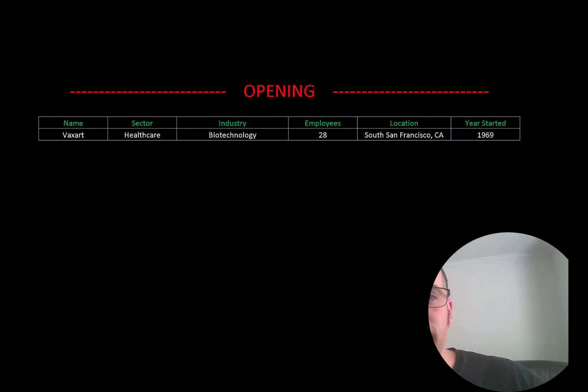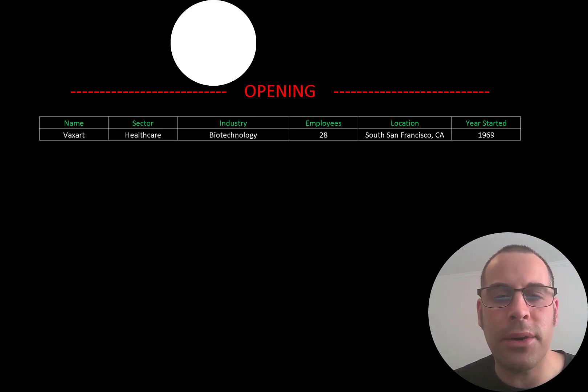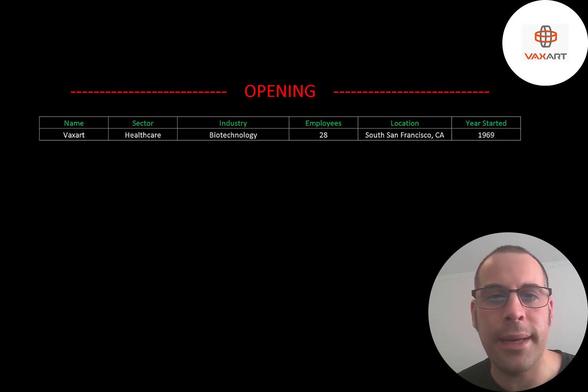Welcome to my channel. I'm Scott and in this video I am going to walk you through the process of valuing Vaxart stock by analyzing their financial statements and dissecting their financial ratios so we can determine if it's a buy or a sell.